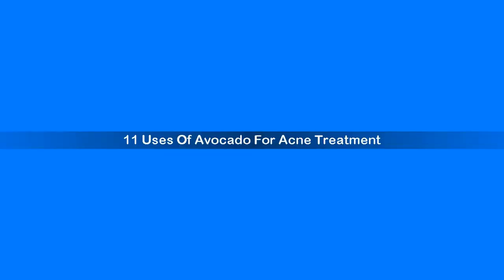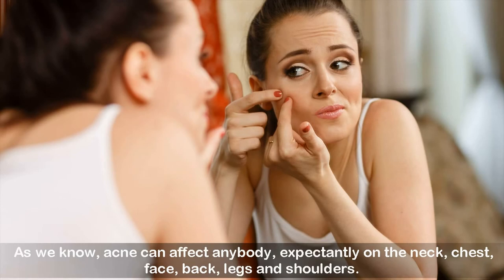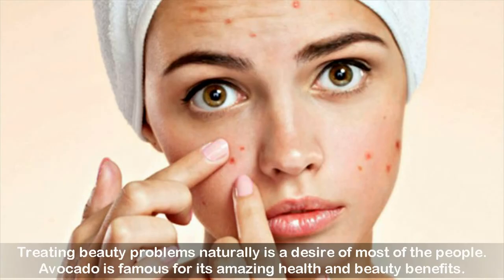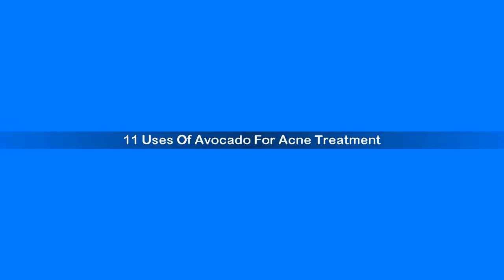11 uses of avocado for acne treatment. Many people are suffering from acne today. Acne can affect anybody, especially on the neck, chest, face, back, legs and shoulders. Unhealthy diet, lack of proper hygiene, improper lifestyle, hormonal imbalance, stress and use of certain medications are a few common causes. Treating beauty problems naturally is a desire of most people. Avocado is famous for its amazing health and beauty benefits, and curing acne is one of the best benefits of this fruit.